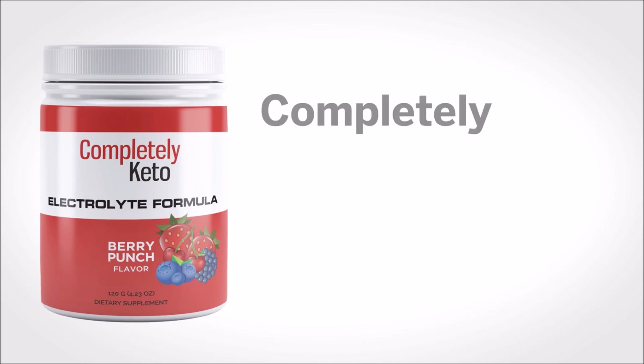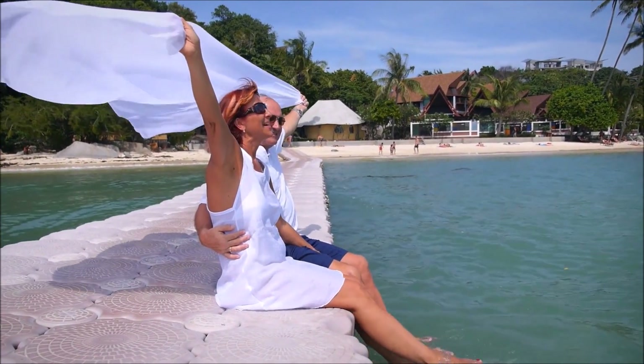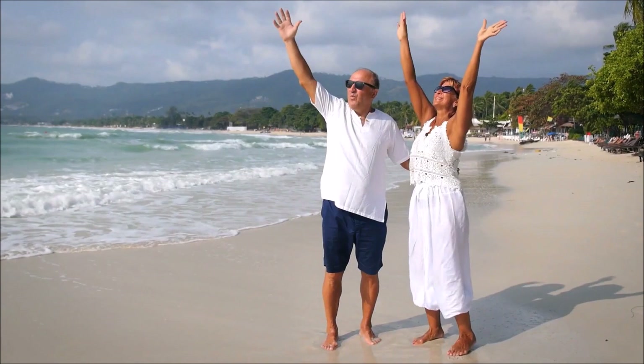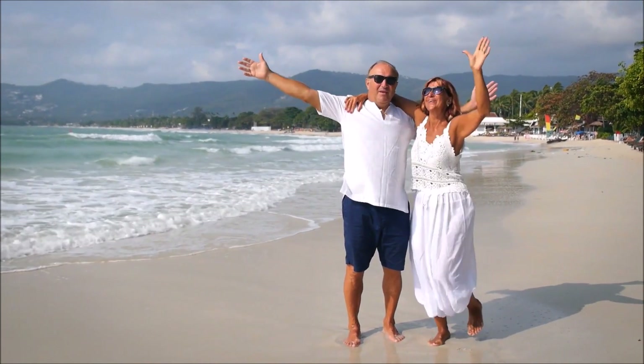It's called Completely Keto Electrolytes. And it's all you need to power your body to stay strong and healthy as you stay on keto and torch off all the unwanted fat.